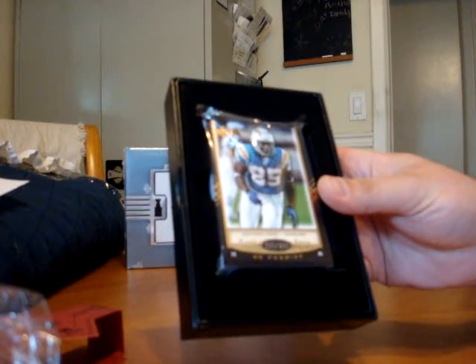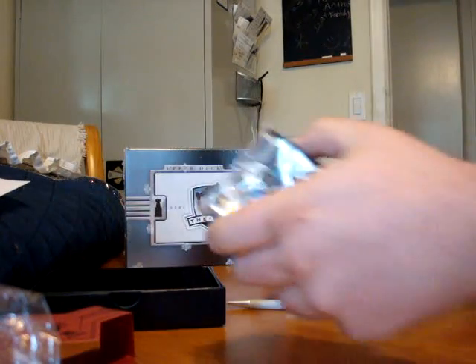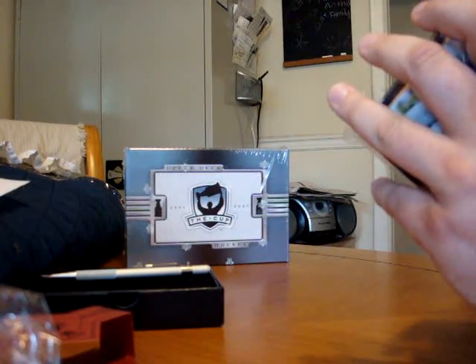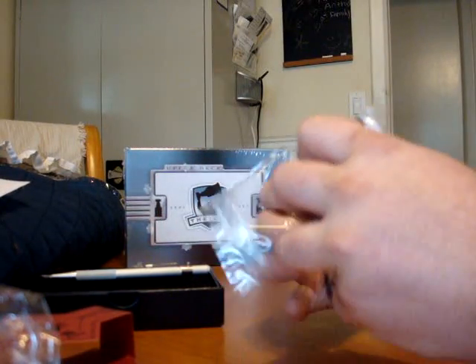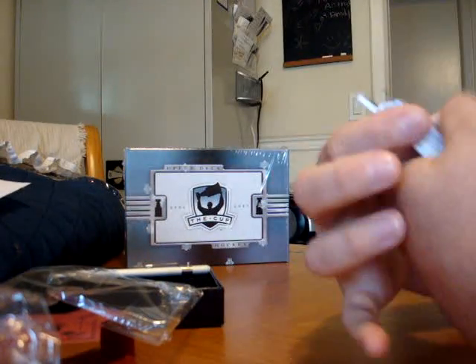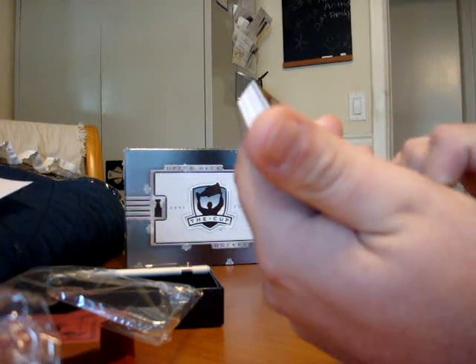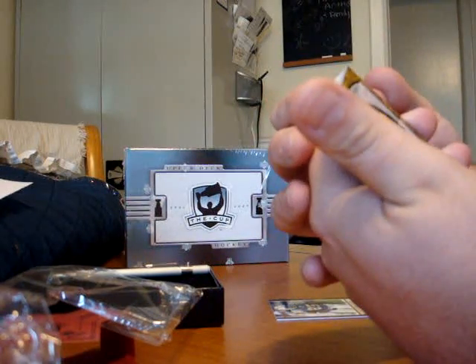Top card is an Antonio Gates base card, numbered 65 of 225. There's the Gates base. Next card: Upper Deck Premier number 275, Lawrence Timmons. Garbage card, horrible autograph.